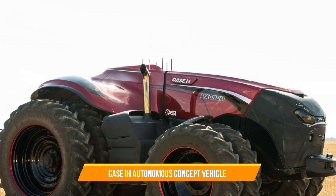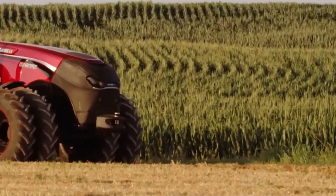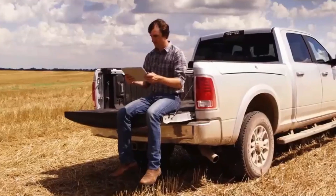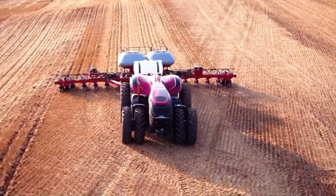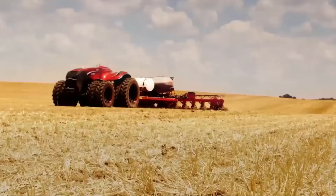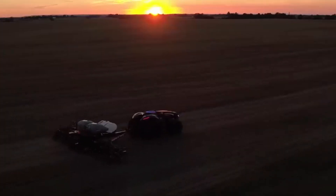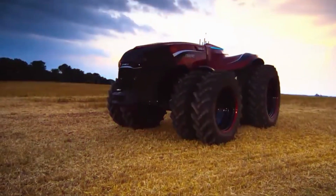5. Case IH Autonomous Concept Vehicle. The Case IH Autonomous Concept Vehicle is a groundbreaking self-driving tractor designed to perform tasks autonomously in the field. It uses advanced technology such as GPS and sensors to navigate and operate with minimal human intervention. With this machine, there is certainty for increased efficiency and productivity on the farm, with less strain and stress on manual labor.